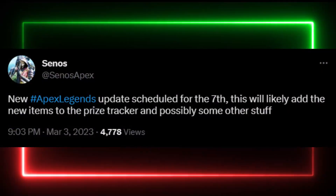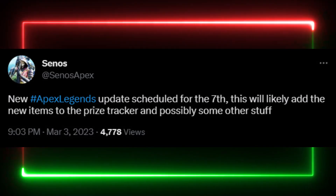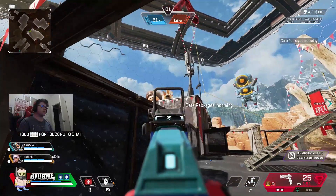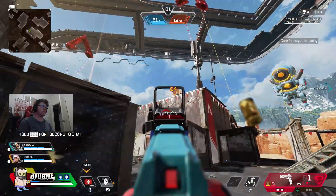Now Senos has also said that this will likely add the new items to the prize tracker, and possibly some other stuff as well. But we could also see some news about the upcoming heirloom cosmetics being added to the files that are coming this season.